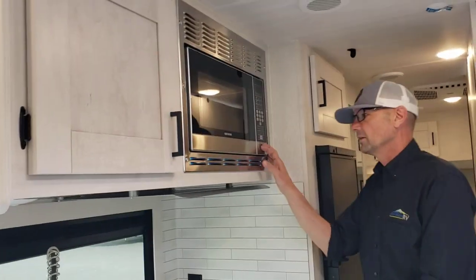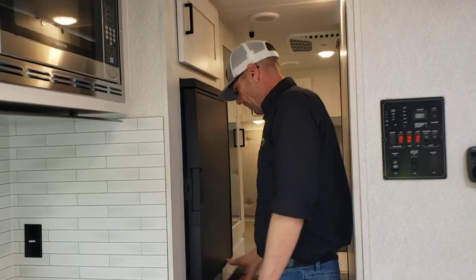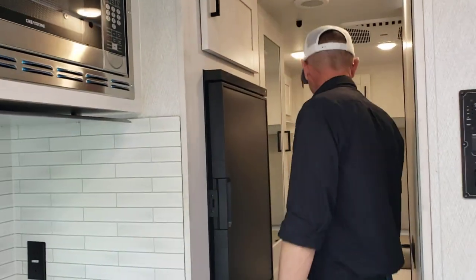Solid surface countertops in here. Convection oven. Bottom freezer — we'll start to see a lot of those.